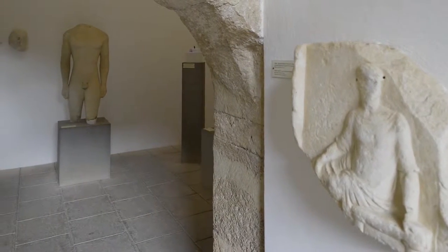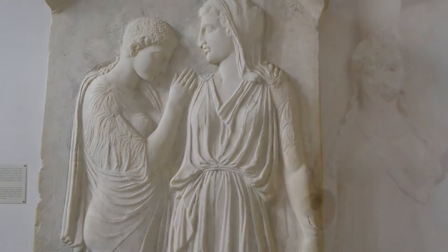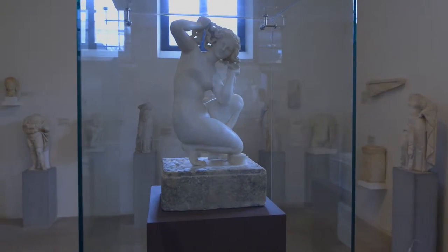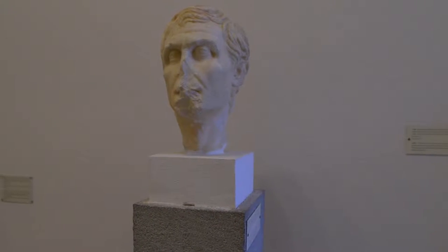The tombstone of Crito and Timarista of the 5th century from Camiros, the statue of the nude Aphrodite, the colossal head of Helios, the small statue of bathing Aphrodite, and the Roman portrait of the poet Menandros are included among the great sculptures of the collection.